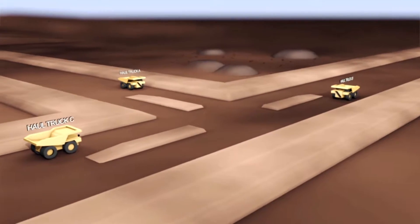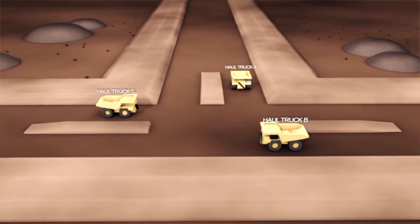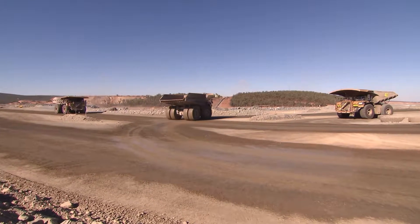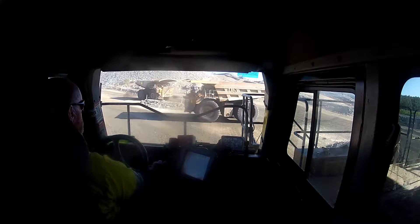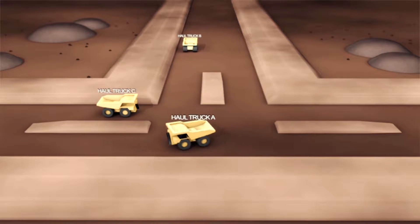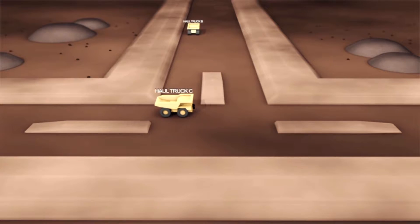As this is an uncontrolled intersection, Haul Truck C will stop to give way to Haul Truck A on its left. Haul Truck A will also stop to give way to Haul Truck B on its left. Once Haul Truck B has turned, Haul Truck A can turn, followed finally by Haul Truck C continuing straight when it is safe to do so.